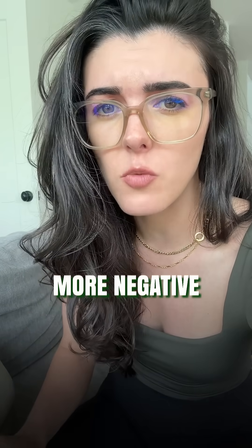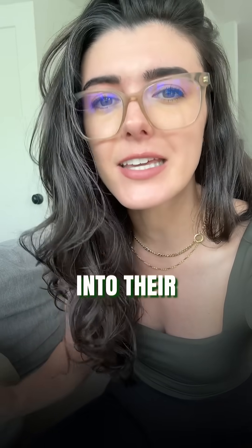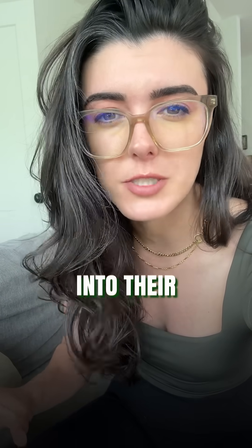Second, liars use more negative words — words like hate, sad, or even know or not. Researchers and Freud think this is guilt leaking into their speaking. Lying feels bad, and that emotional tension creeps into their word choice.